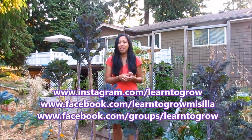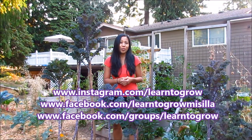Thank you so much for joining me today. I hope that you enjoy this video. Have a wonderful day, everyone, and happy gardening.